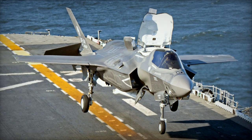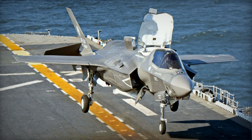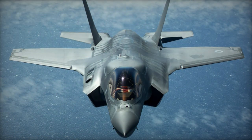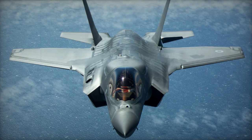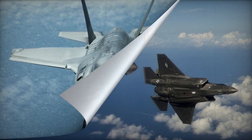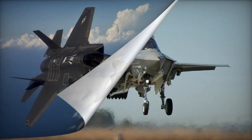The F-35B, also known as the Lightning II, is a short take-off and vertical landing aircraft derived from the F-35 Multi-Role Fighter Series. Initially developed for the U.S. Marine Corps, Royal Air Force, and Royal Navy, the F-35B was a modified version of the standard F-35.